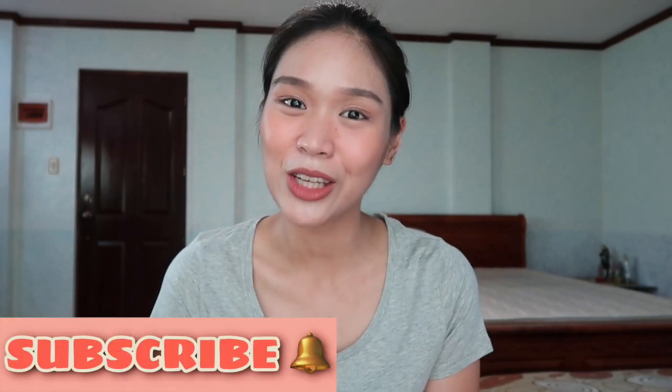Hey loves! Welcome back to my channel. It's wonderful to have you and it'd be amazing to have you back here always by subscribing, clicking the bell, and turning on all notifications for updates.